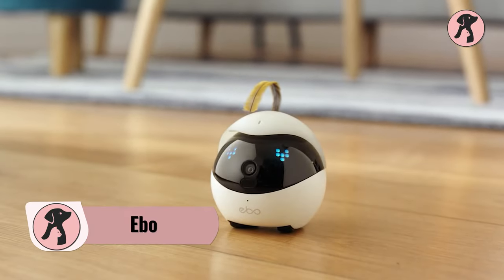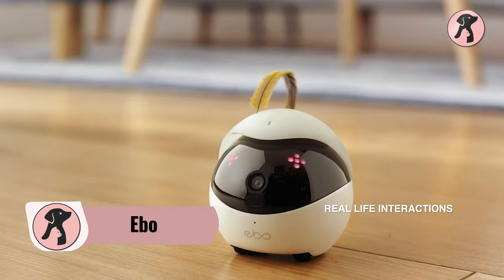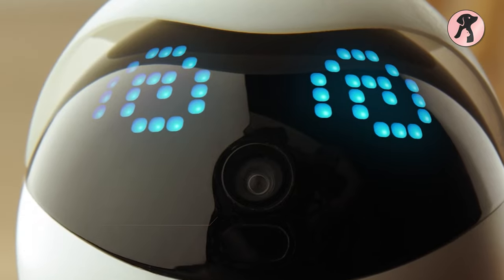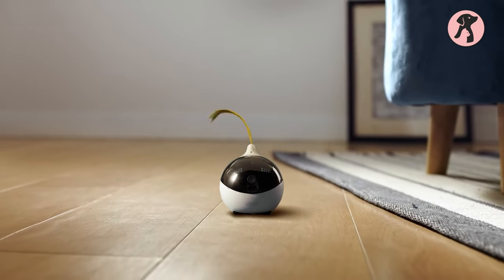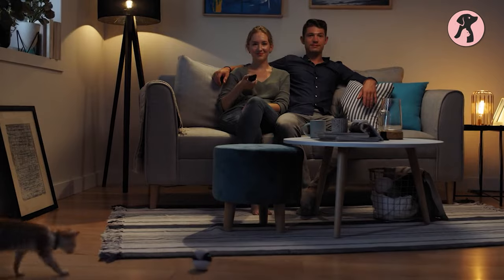Ebo is going to be your feline's best friend by showing its amazing dance moves, talking to them, and displaying different cute expressions. Your cats can never resist those blinky eyes and will end up hugging it for sure. Plus, its different looks and feathers will make Ebo more exciting for pets, and they are going to enjoy the best time every day.